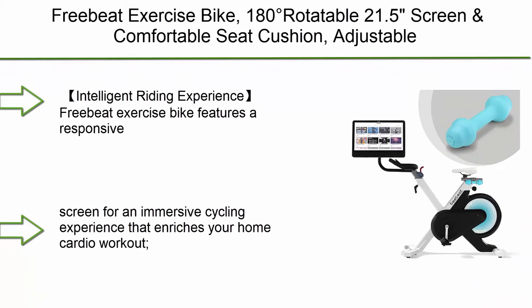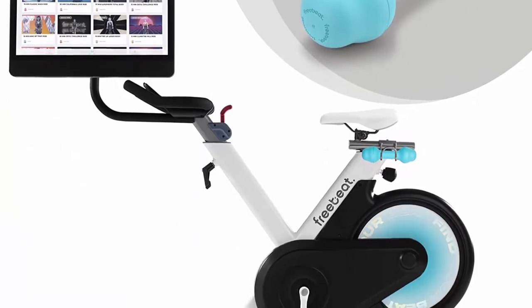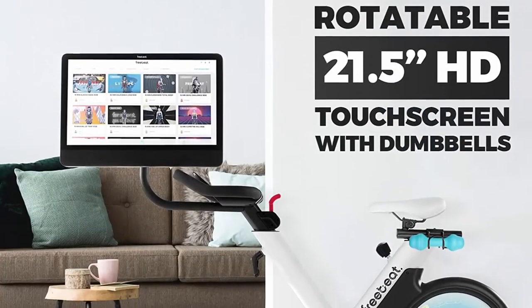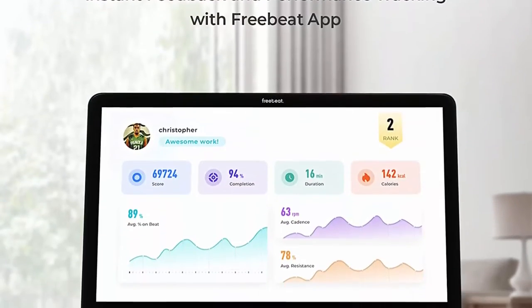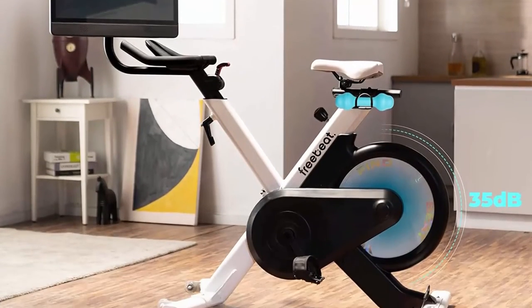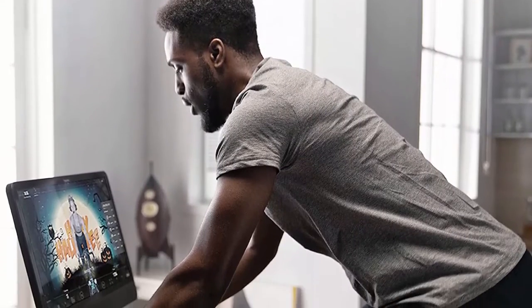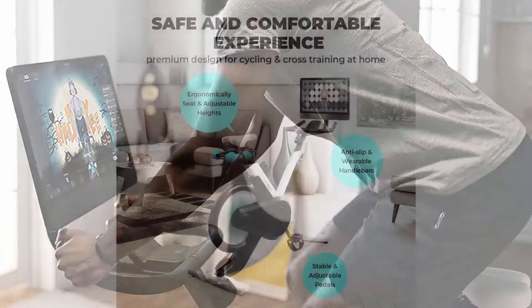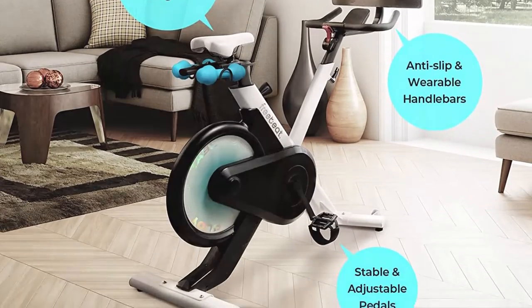Top 8: Sunny Health and Fitness Endurance Magnetic Belt Drive Indoor Cycling Exercise Bike Stationary Bike SFB1877. Performance monitor tracks time, speed, distance, calorie, odometer, RPM, and pulse. Adjustable magnetic resistance provides smooth contactless resistance and is virtually maintenance free. The Q Factor of 206mm — lower Q factors provide better biomechanical and ergonomic efficiency. This allows the rider to pedal faster and harder more effectively.